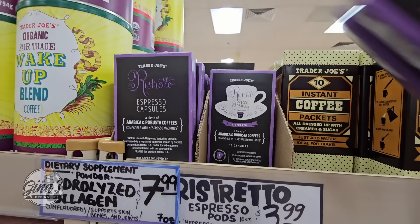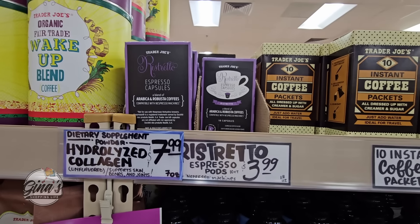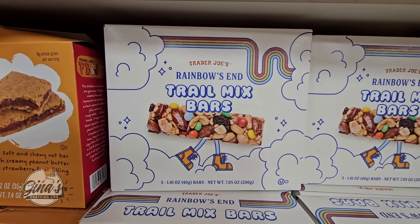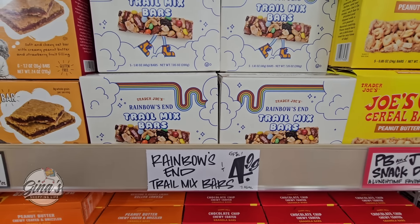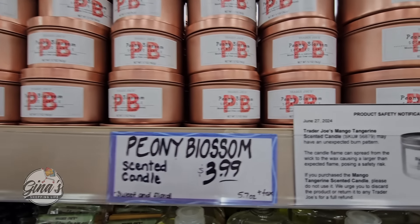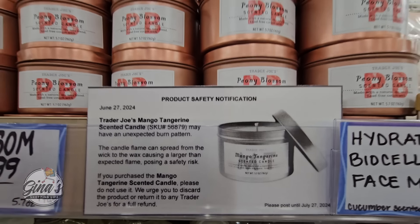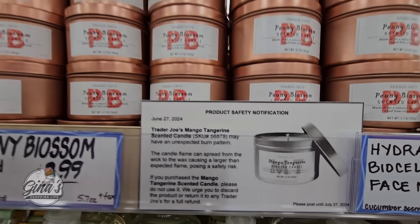The espresso pods could get pricey, but the ones here at Trader Joe's are good — I'm going to grab a few of them. This is new: rainbows in the trail mix bars, about $5. And the peony blossom scented candle for $4. They do have a recall on the mango tangerine scented candle, so if you have one of those, you definitely want to return it to Trader Joe's.